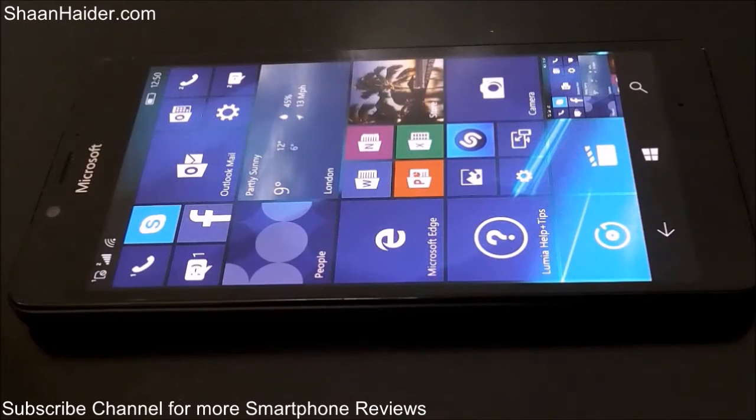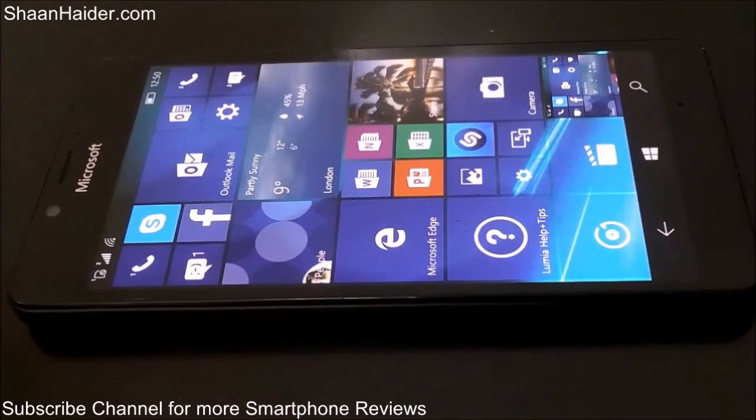Hey guys, this is Sean from seanada.com and in this video we are going to perform a detailed benchmarking test on our Microsoft Lumia 950 smartphone. We will be seeing how much score it's going to achieve and what is its performance with respect to the rest of the smartphones available in the market.